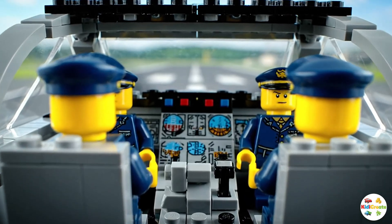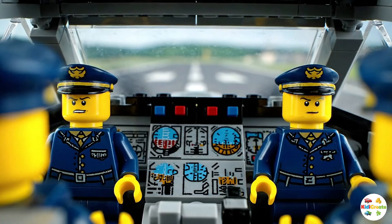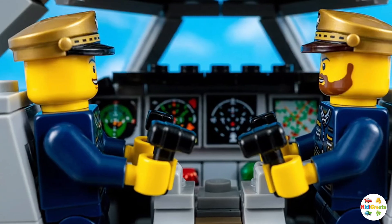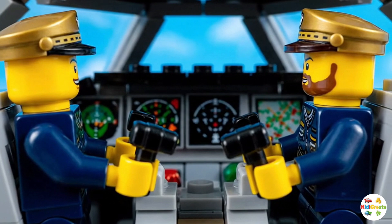Inside the cockpit, pilots sit ready. They use buttons, screens, and levers to fly the plane. Just like a captain steers a ship, pilots steer the airplane through the clouds.